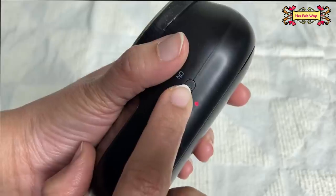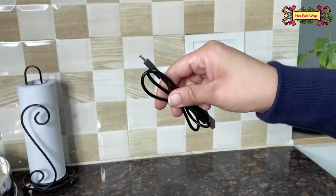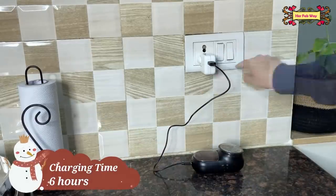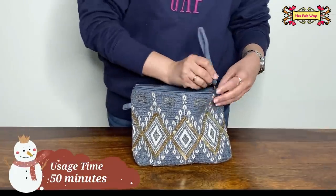As I mentioned, this is a cordless lint remover. When the red light is on, you can charge it using the USB cable that comes with it. You can charge it directly from a laptop, adapter, or even while traveling.